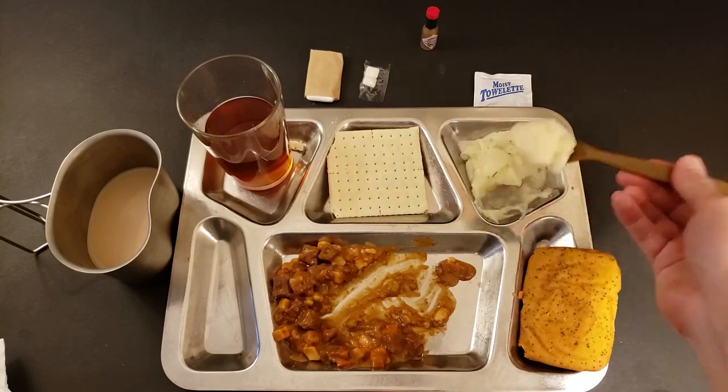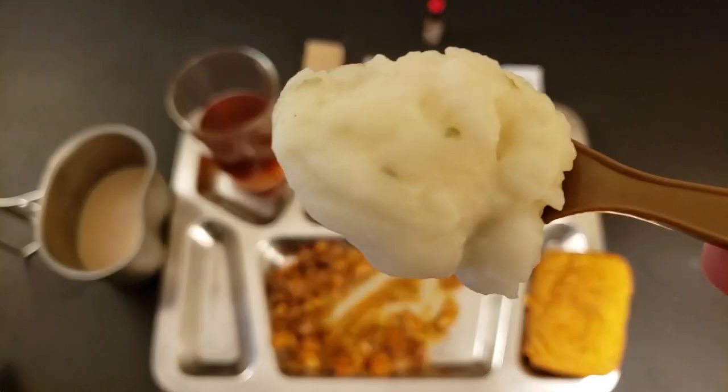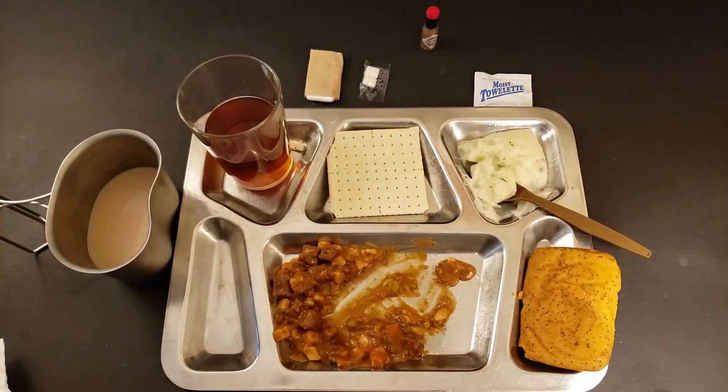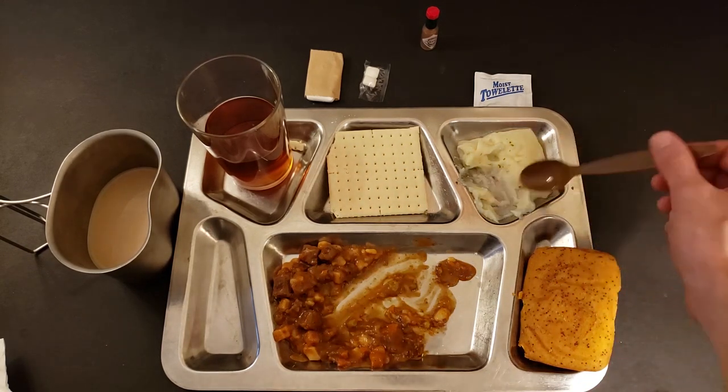Let's go ahead and give these garlic potatoes a shot. They don't smell near as garlicky as the ones I ate before — let's see how they stack up. I'm not even joking when I say this: those are fantastic. The texture — it's not as slimy, more of a normal instant mashed potato. It's actually a little goopy, if I could say anything bad about it. There's quite a bit of parsley in it, which is interesting. The garlic flavor is muted — it's buttery. That's nice.